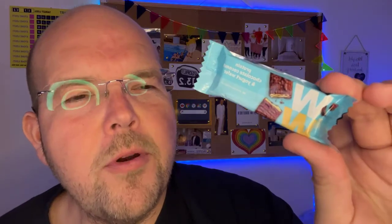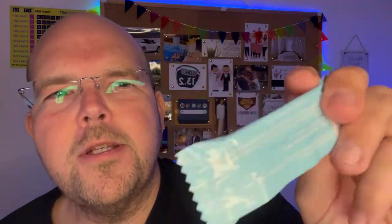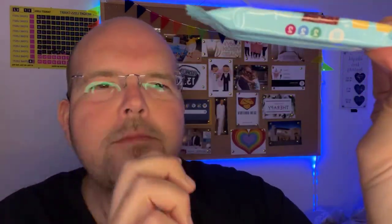Today we are going to be reviewing this. This is one of the new WW bars — a protein chocolate coconut and yogurt wafer. The text is a little bit odd in coloring so you can't really see it very clearly, but the good news is the points value on the side is two for the old system. There are only 50 calories in one of these individually wrapped bars. You get four per packet; it's four grams of carbs, two grams of fat, and one gram of protein.